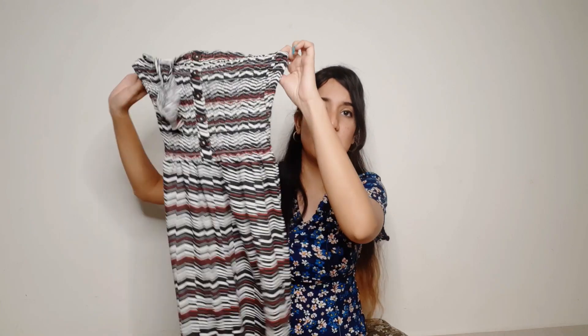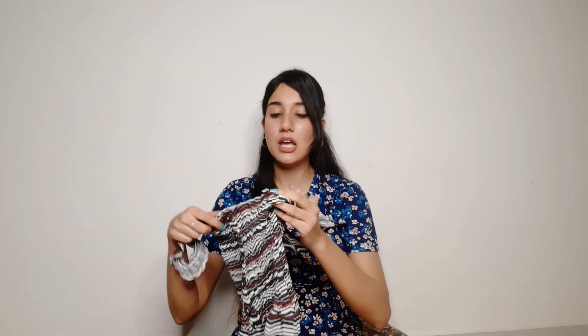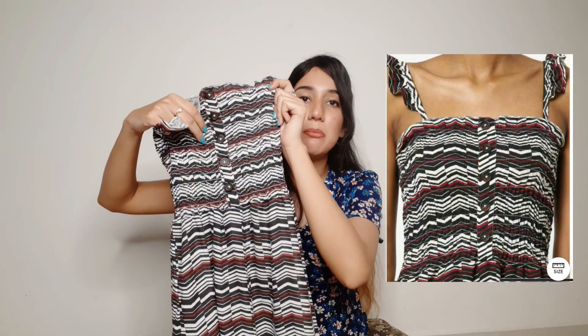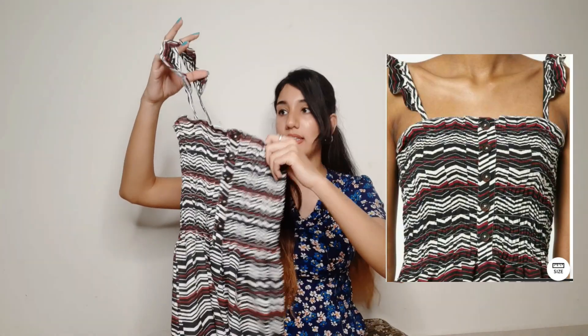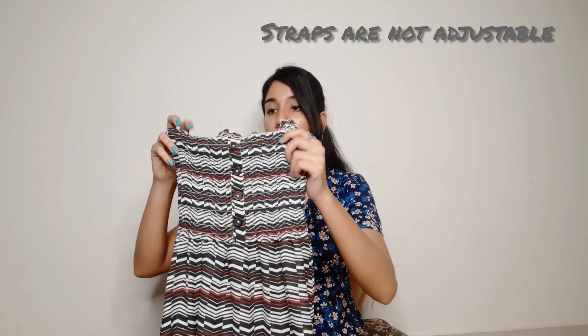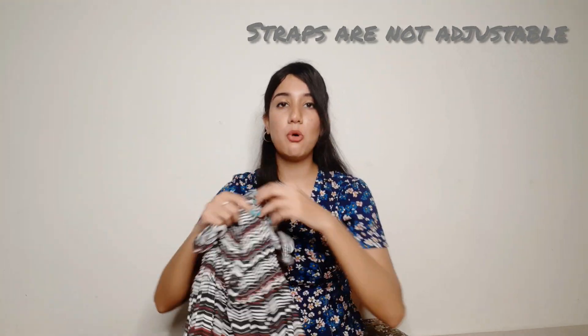There's a print in this one, and there weren't any other colors available, otherwise I would have picked a different color. There's also a button detailing which looks pretty cool. This portion is a stretchable portion — I think it's a smocking effect, I'm not sure — but it looks very comfortable and fits very well.